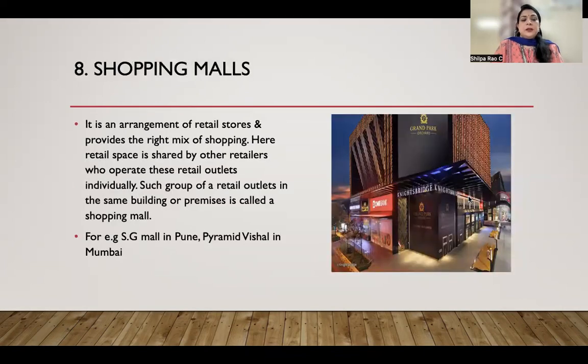Shopping malls are an arrangement of retail stores providing the right mix of shopping. Retail space is shared by retailers who operate their outlets individually. Such a group of retail outlets in the same building or premises is called a shopping mall. Examples include SG Mall in Pune, Pyramid Vishal in Mumbai, and Phoenix Mall of Asia in Bangalore.